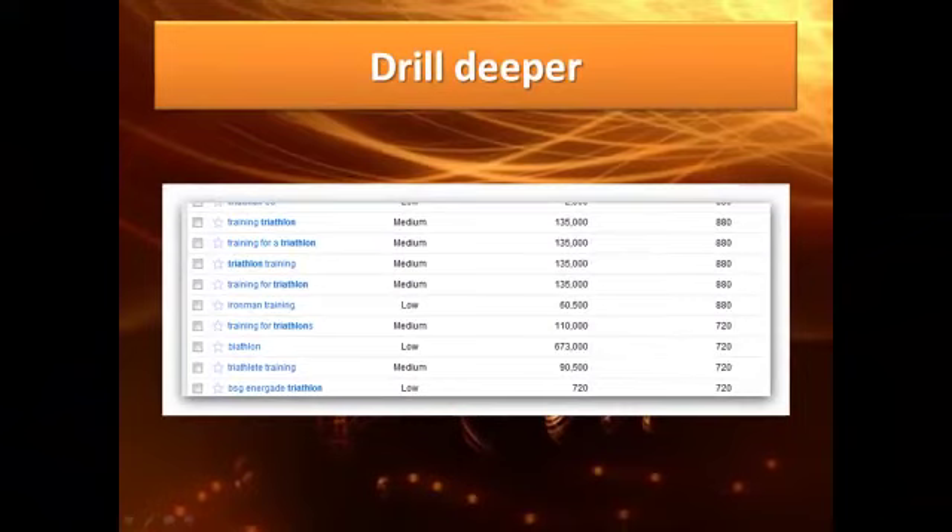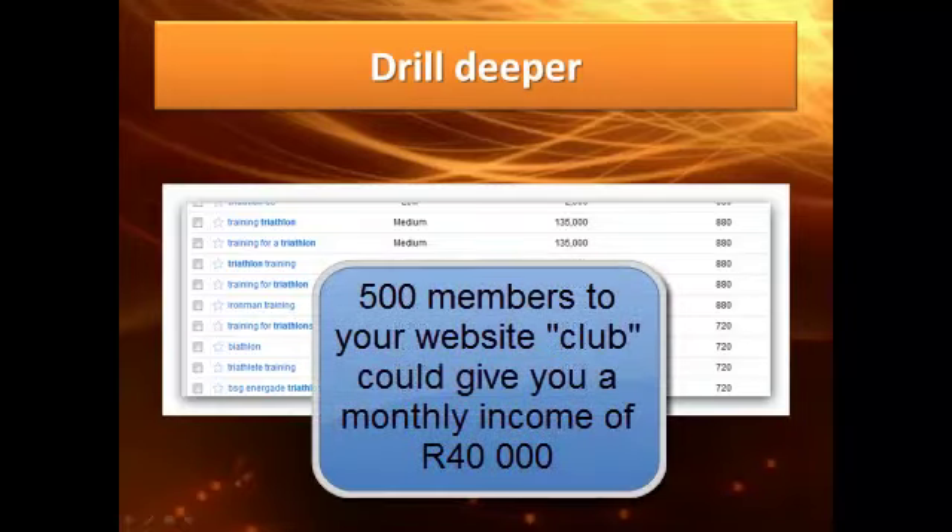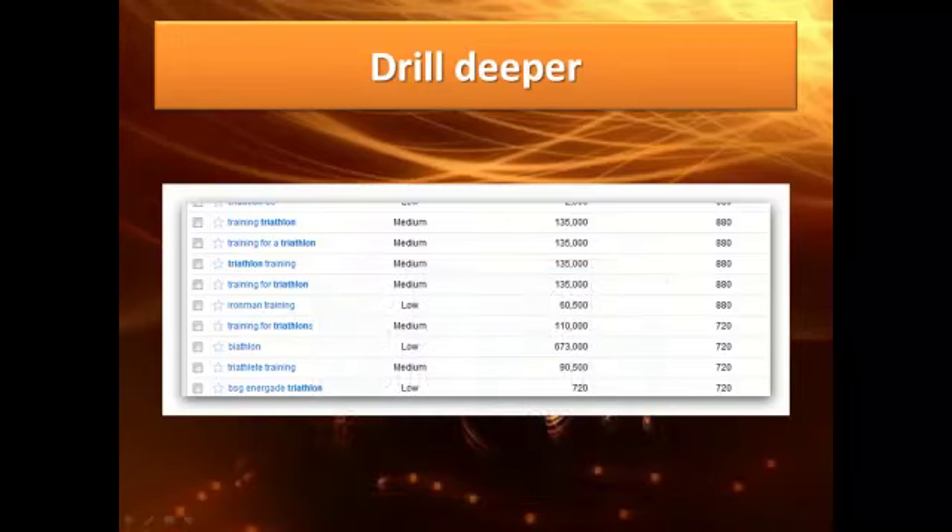You could write a product and promote it to about one and a half thousand monthly searches locally in South Africa — sell an online training course or, better still, an online training membership website. People would pay you fifty or eighty rand a month to remain a member, getting weekly schedules, interacting with each other. With three to five hundred members you'd earn a fair income. Internationally it's more competitive, but you could be getting a hundred and thirty-five thousand views a month to your website.